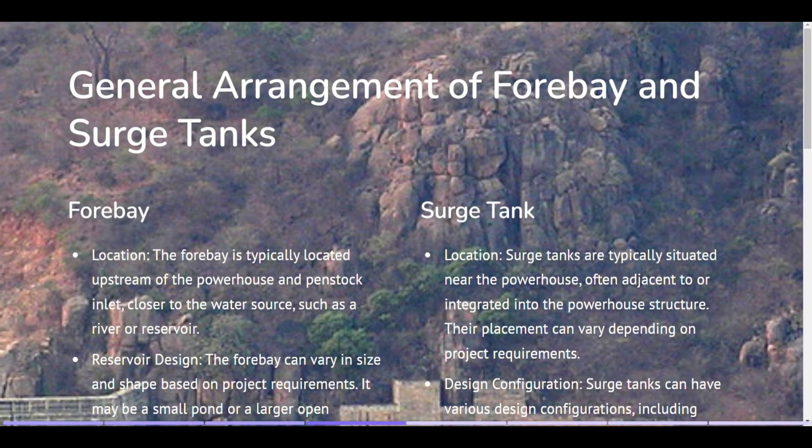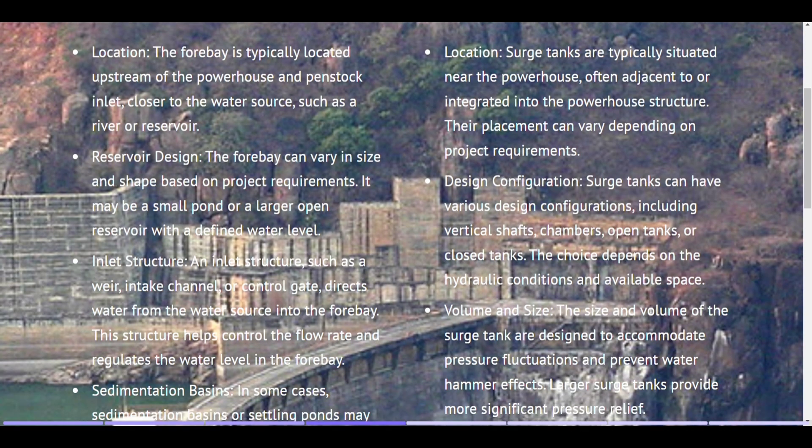General arrangement of forebay and surge tanks — forebay. Location. The forebay is typically located upstream of the powerhouse and penstock inlet, closer to the water source, such as a river or reservoir. Reservoir design. The forebay can vary in size and shape based on project requirements; it may be a small pond or a larger open reservoir with a defined water level. Inlet structure. An inlet structure, such as a weir, intake channel, or control gate, directs water from the water source into the forebay. This structure helps control the flow rate and regulates the water level in the forebay.